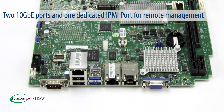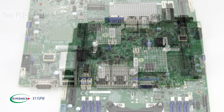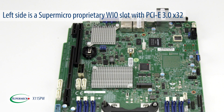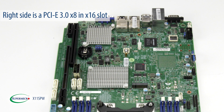The X11 SPW has two gigabit Ethernet ports and one dedicated IPMI port for remote management. There are two PCIe 3.0 slots on this motherboard. The left side is a Supermicro proprietary WIO slot with PCIe x32, and the right side is a PCIe x8 in a x16 slot.